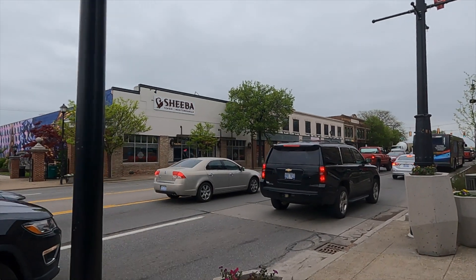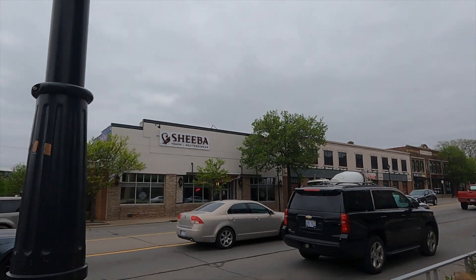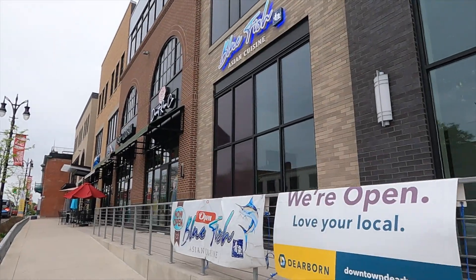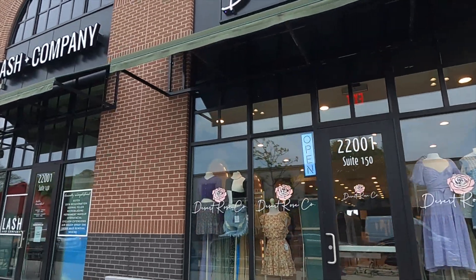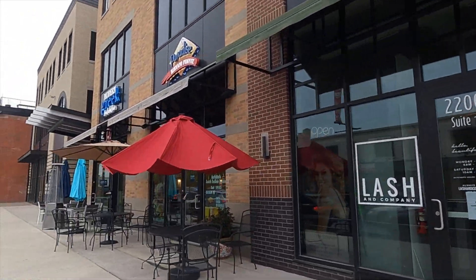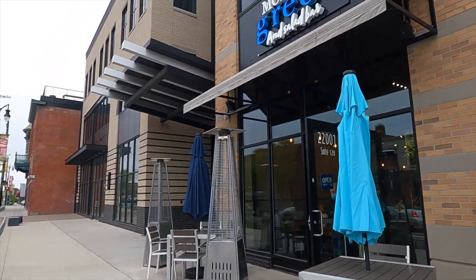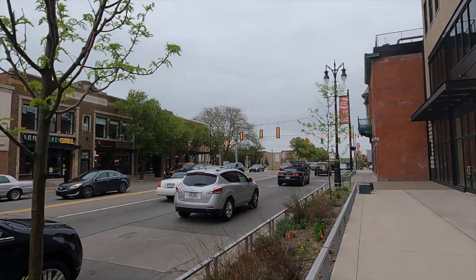Across the street we got Sheba restaurant — it's a Yemeni Mediterranean style restaurant. I've never gone to a Yemeni restaurant abroad, except when I was in Yemen, so that'd be an interesting place. We got an Asian cuisine here, some sort of clothing shop — Desert Rose — and then some other places. There's Paradise Birani Point, a Greek shop, and the Unburger Grill. You can find all kinds of restaurants in this area.